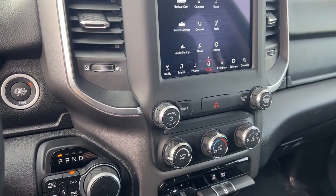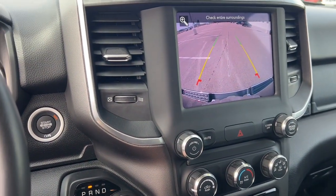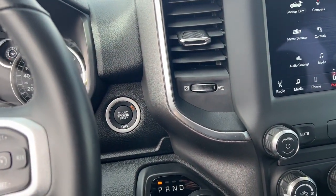You have Sirius XM satellite radio connections, a rear backup cam, and a push start engine.